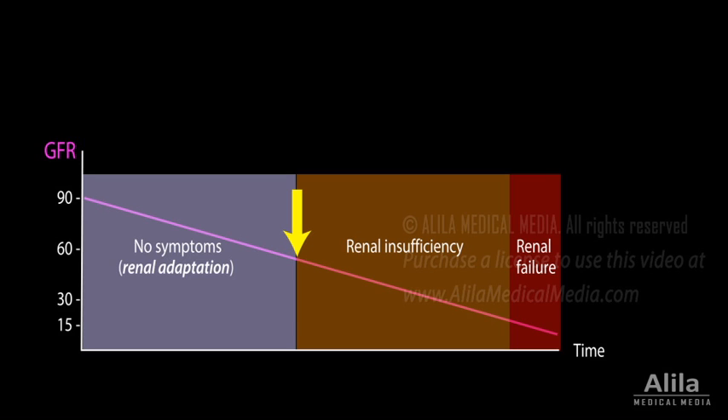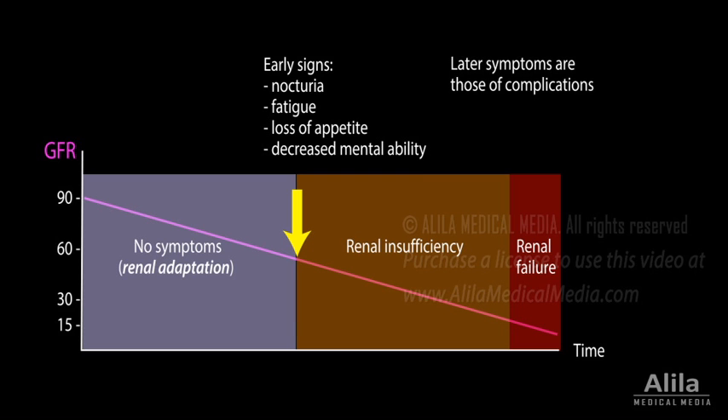The ability to concentrate urine is usually the first to be impaired, resulting in frequent trips to the bathroom, especially at night. Other early signs include fatigue, loss of appetite, and decreased mental ability.